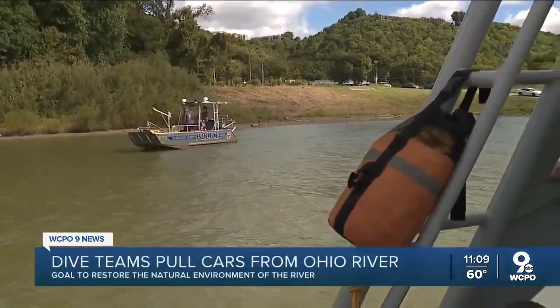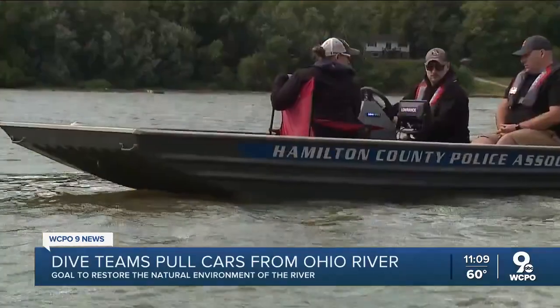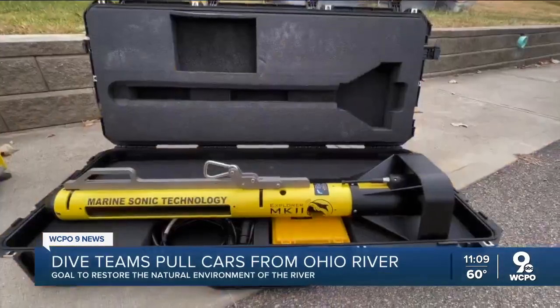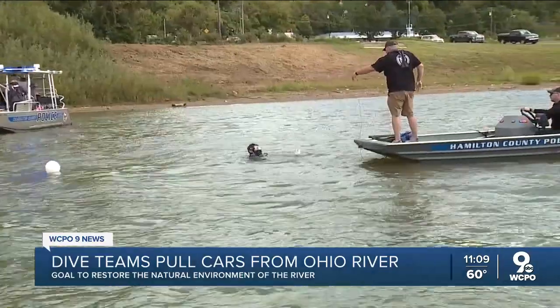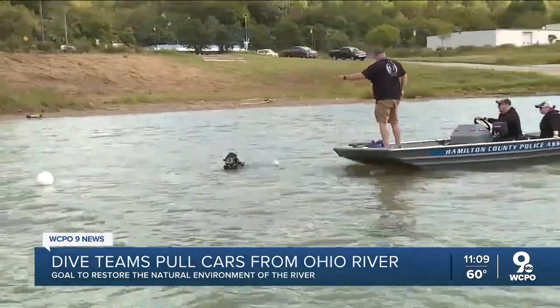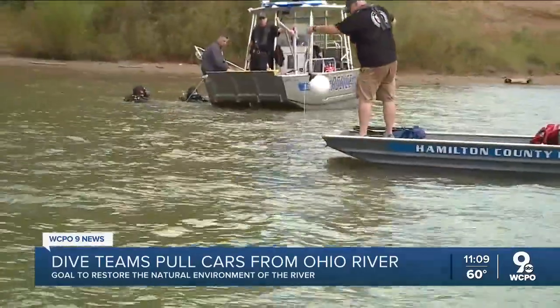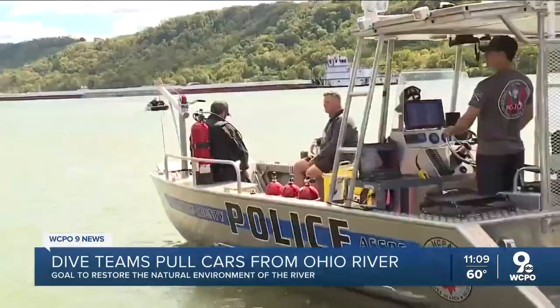For the past month, the Hamilton County Police Association dive team used new sonar technology to scan the river. It looks like a big torpedo that you pull behind a boat. WCPO jumped on board with divers to get an exclusive look at that process. It helped them identify the cars, but not fish them out.